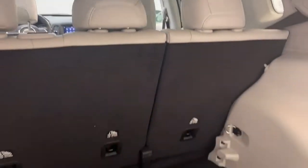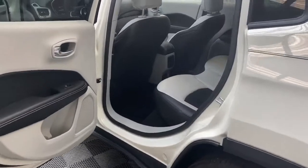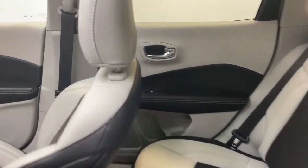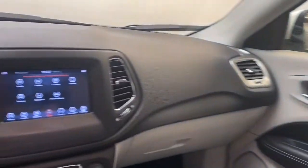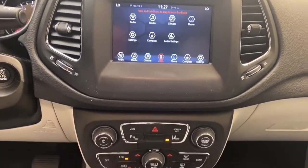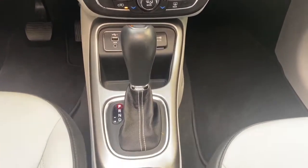On the inside of this Jeep Compass, you'll find comfortable dual color seating for five, push to start technology, and a rear backup camera. The 7-inch LCD touchscreen display has integrated voice command with Bluetooth technology and comes with Android Auto and Apple CarPlay standard.